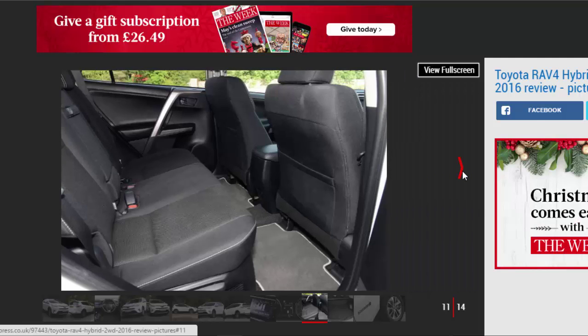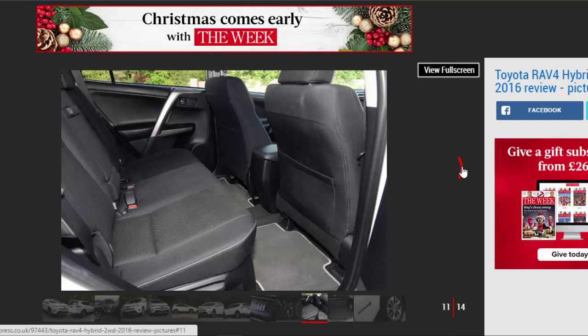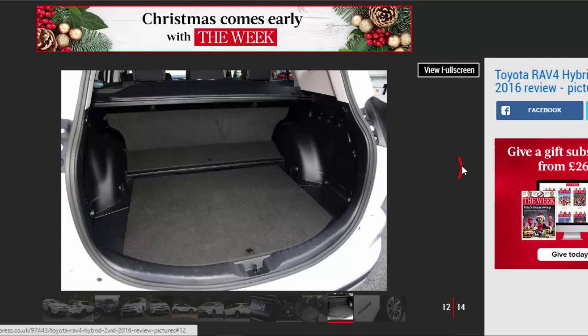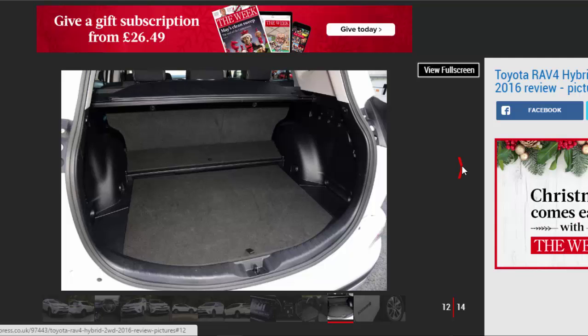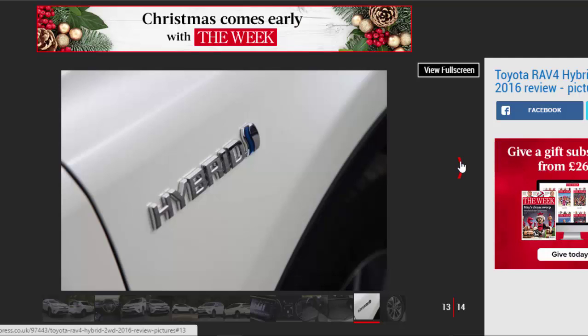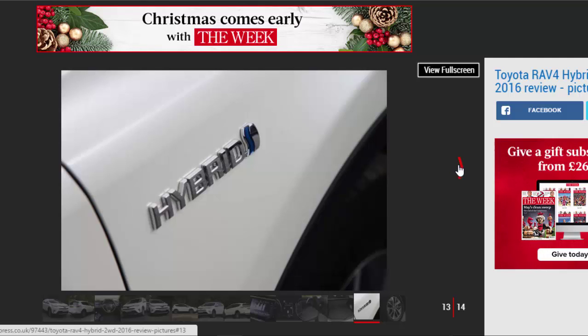Don't be fooled by a sprightly-sounding 0-62 mph time of 8.4 seconds, however. In reality, despite decent performance around town thanks to the electric assistance, the RAV4 Hybrid doesn't feel anywhere near as fast as the figures suggest, particularly when it's tasked with keeping up the pace on the motorway. Deploy anything more than part throttle and, as is usually the way with CVT transmissions, the engine revs soar uncomfortably high with not that much gain in forward momentum.